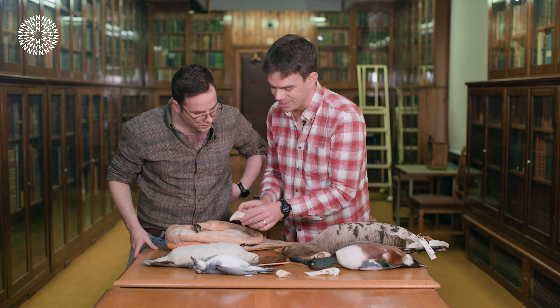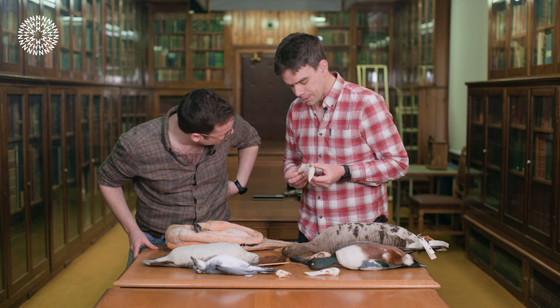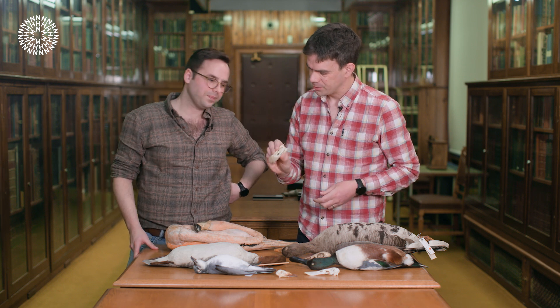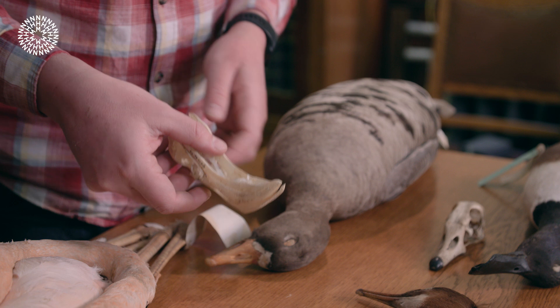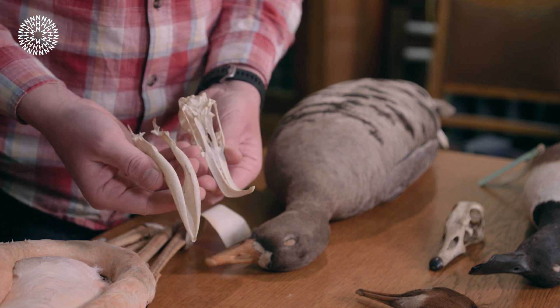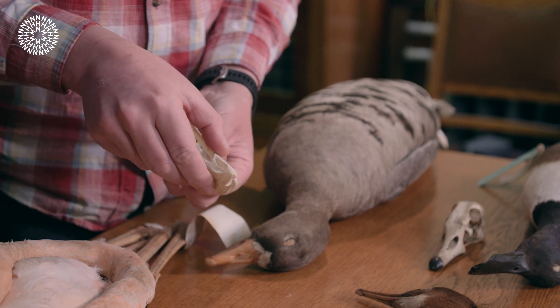And when you look at their skulls, which are just properly bizarre — they are so amazing. So they would have this upside down like that and sweep back and forth. But again, open up inside: no teeth, no lamellae.